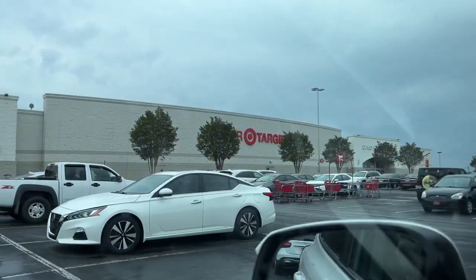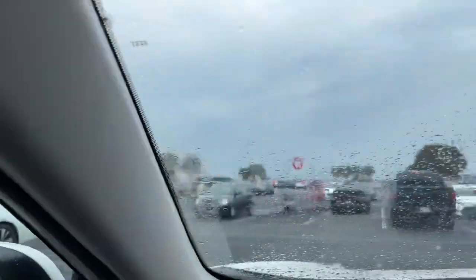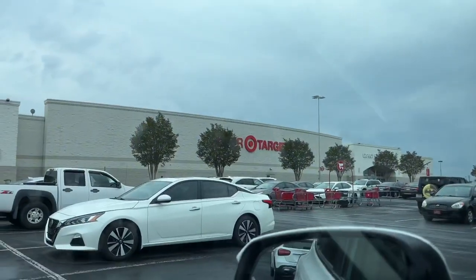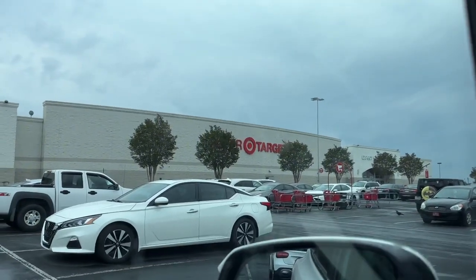All right, here we are at the first and only location. We're only hitting this Target — it's my local Target, the one and only. Let's go in there and find out what they got. I don't look forward to spending this money, but it's October, baby. Let's get it. God help us all. Walking into Target — showtime.